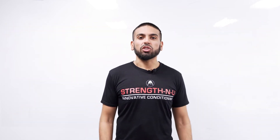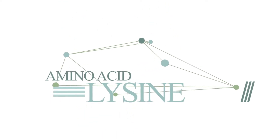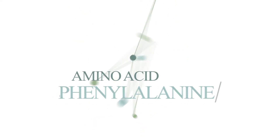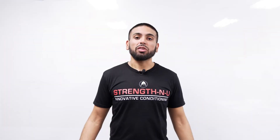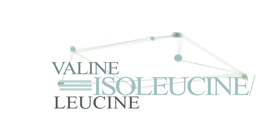The first of the 9 essential amino acids is called lysine. Lysine is very important for protein synthesis, hormone and enzyme production, absorption of calcium into the body, and immune system function. The next amino acid is phenylalanine, which produces hormones such as dopamine that affect your mood. Next up are the three branched chain amino acids — valine, leucine, and isoleucine — which help with muscle growth and regeneration, and also with energy production.